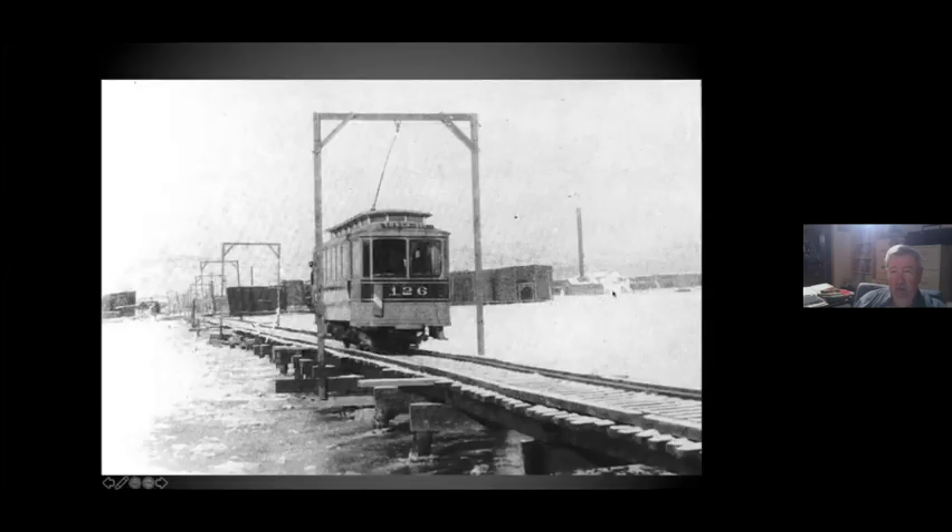To cross into Superior, Superior's streetcars were narrow gauge, whereas Duluth's were standard gauge. In the winters of 1894, 95, and 96, they built a trestle on the ice. Since the Superior cars being narrow gauge were lighter, they put them on the trestle and they would go over to Rice's Point and transfer passengers to the Duluth cars.